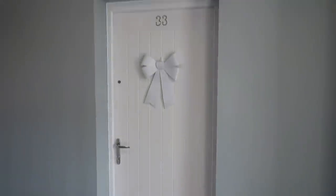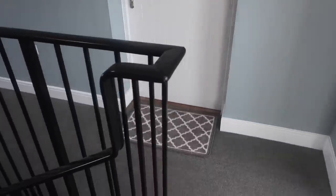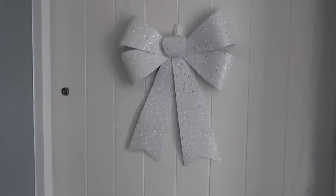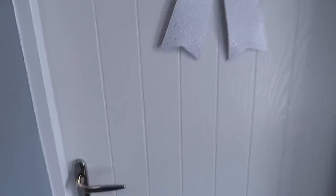Without waffling on too much, I'll get straight into the video. You come up the stairs and this is what you see — I really like this. I love the fact that it's gray and white, it's totally my sort of theme. This wreath is from B&M, it was about five pounds, and this decoration on the door is from The Range — it was actually a Christmas decoration but I put it on with some sticky-back hooks.